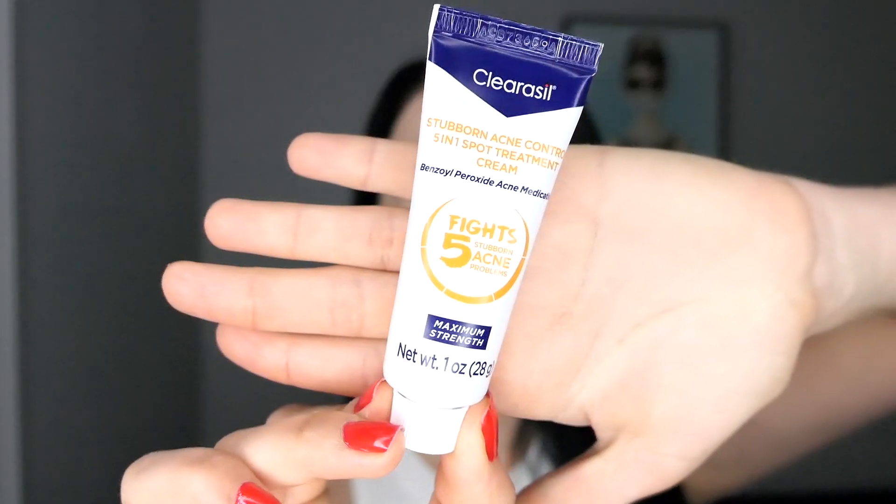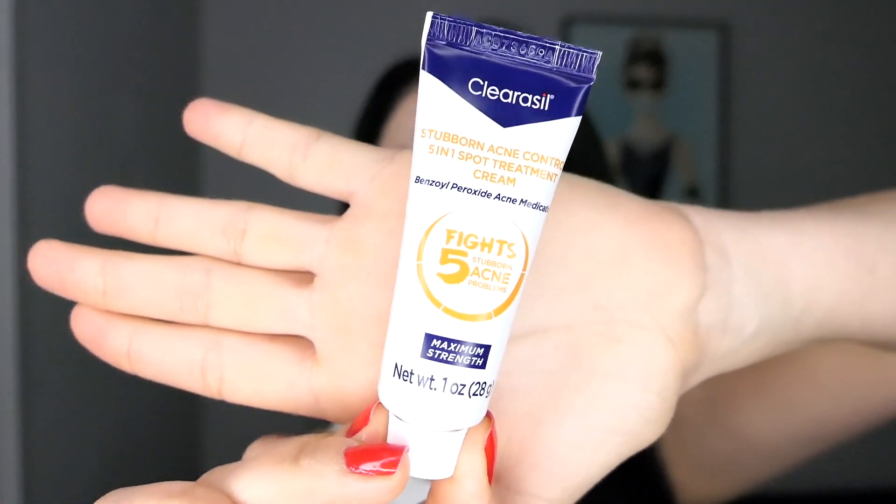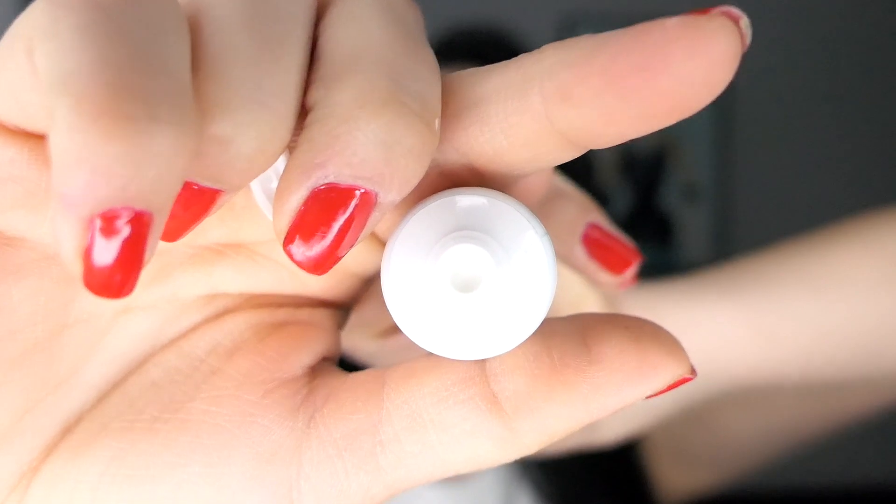What this is going to do is dry out the pimples or zits that you may have. It's perfect for applying with your makeup because it's not tinted. It looks like toothpaste — it's white and doesn't have any color to it. This is how I apply it. You can't really see it after you apply it, so it's perfect if you're going to go out and need to do your makeup.